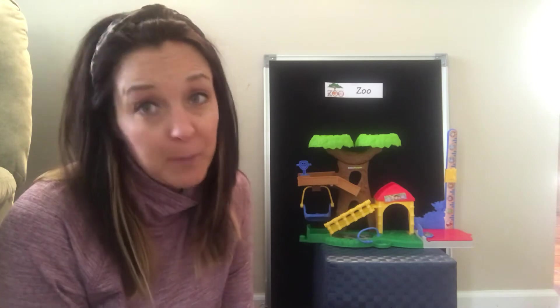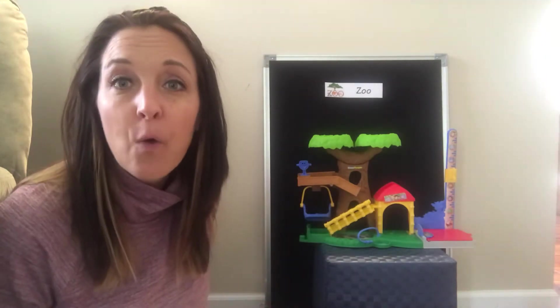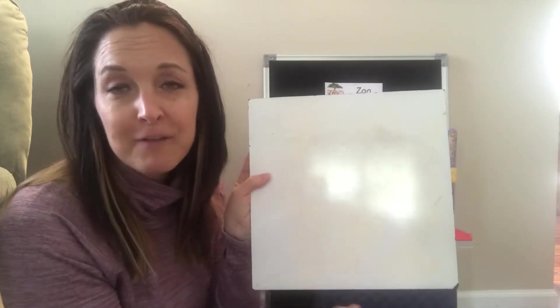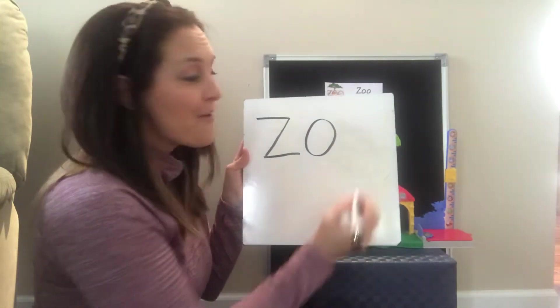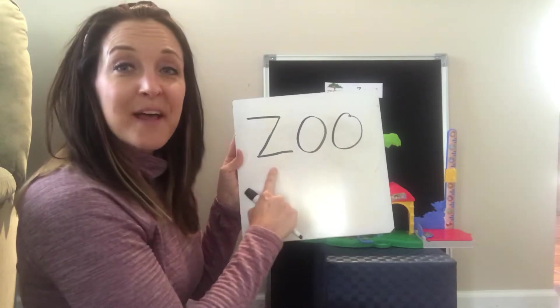So today we're going to talk about the zoo. And if you guys have a piece of paper, a special notebook, or maybe a whiteboard, I want you guys to help me write the word zoo. If not, no big deal — you guys can just help me by saying the letters with me, or the sounds, or just following along. Z-O-O. It spells zoo.